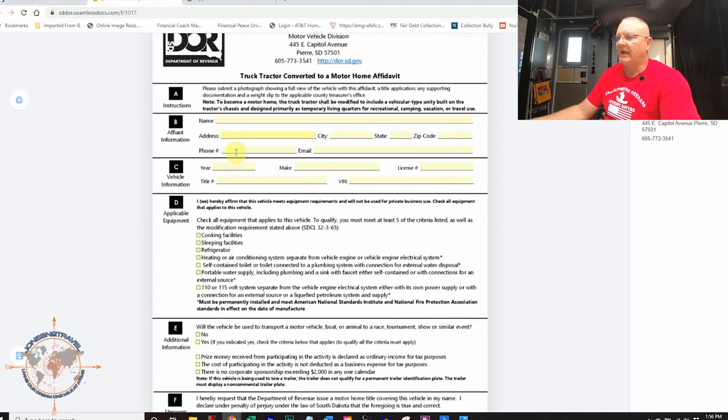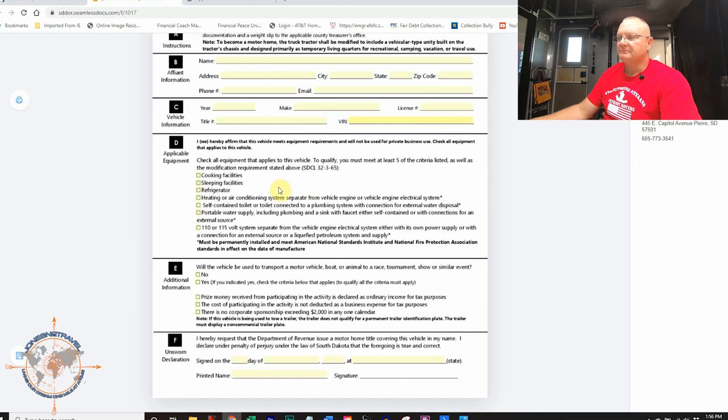This would be your name, your South Dakota address, phone number, all that information — then the vehicle information and license number. When I sent this in for my HDT I didn't have a license plate yet since I had a temp tag from the dealer, so I just left that blank. I had a VIN, obviously, and a year and a make. In Section D it says: 'I hereby affirm that this vehicle meets equipment requirements and will not be used for private business use.' So you're not going to use it for business use at all — completely private. Then: 'Check all equipment that applies to this vehicle.' To qualify, you must meet at least five of the criteria listed, as well as the modification requirement stated above.